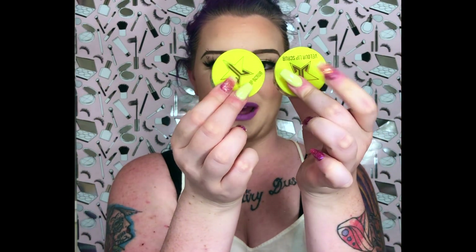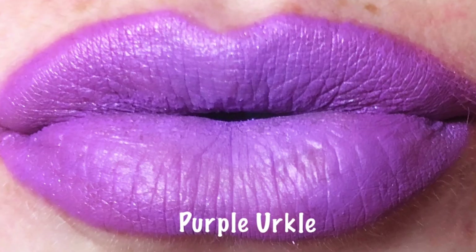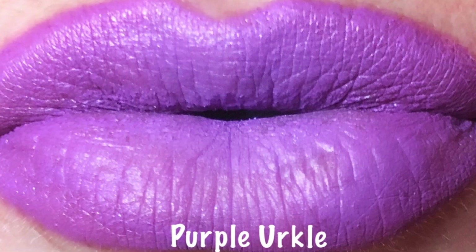Can we also talk about how amazing this packaging is? Super stunning. And then six new velour liquid lipsticks. I'm actually wearing one today — the one I'm wearing right now is this purple one, Purple Urkel. As you can see it looks amazing. It's a really pretty metallic shiny bright-in-your-face purple, which I'm living for.